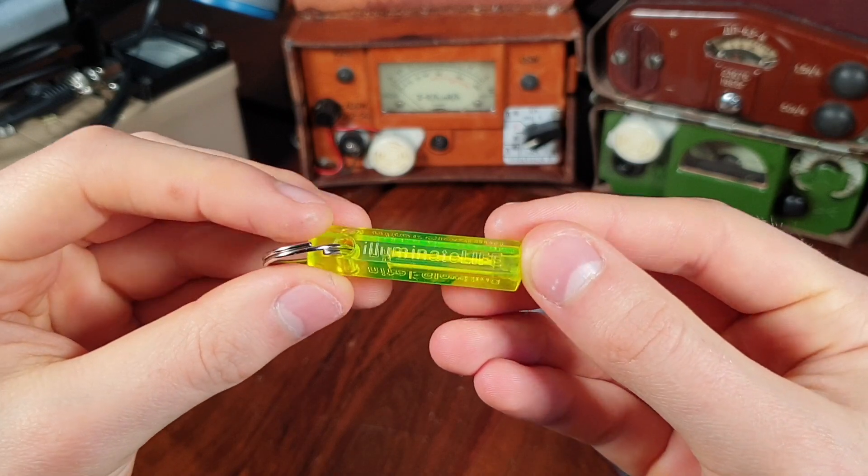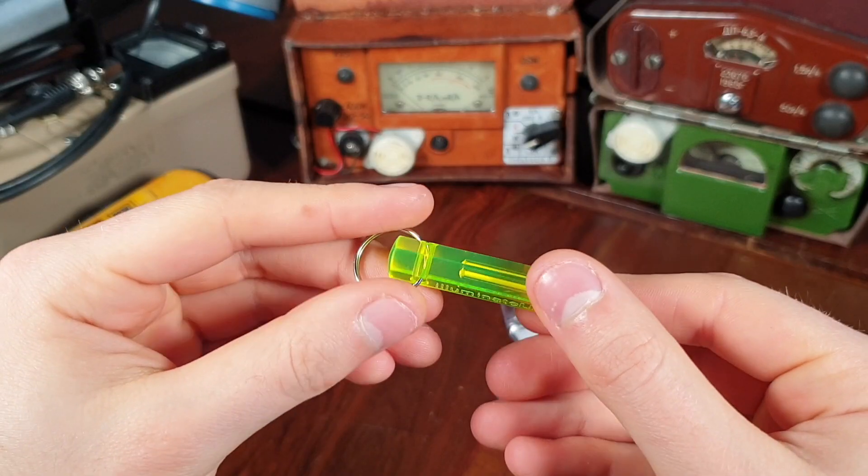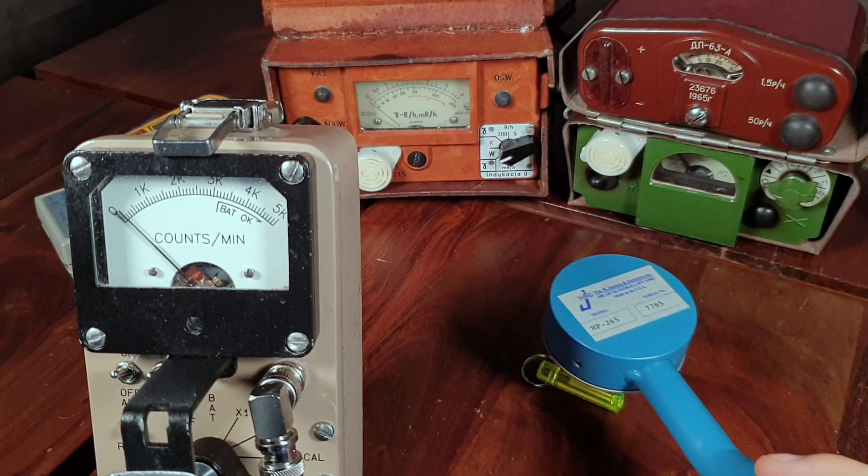Tritium has a half-life of 12.32 years, and it decays by beta radiation, and in the process it also releases a gamma ray. Since the energy of both beta and gamma radiation is very low, tritium can be safely used in consumer products.